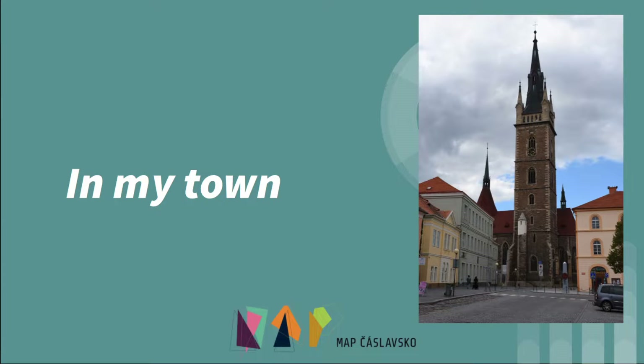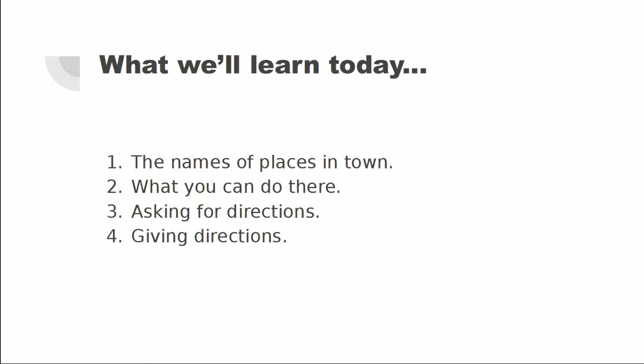In my town — here's what we'll learn today: the names of places in town, what you can do there, asking for directions, and giving directions.